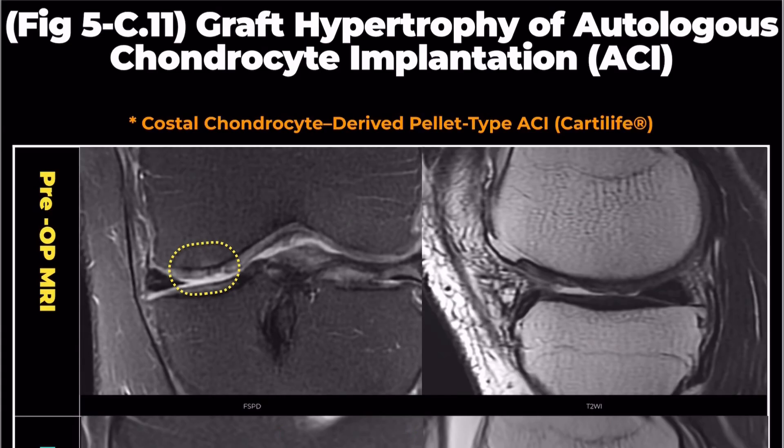Hello everyone, my name is Ji Eun Lee. Today, I would like to present a case involving a patient who underwent a cartilage repair procedure using Cartilife, a type of autologous chondrocyte implantation, ACI.